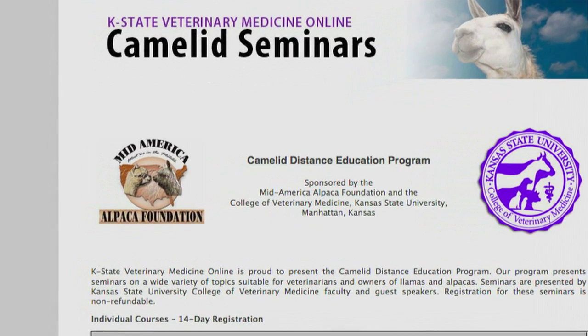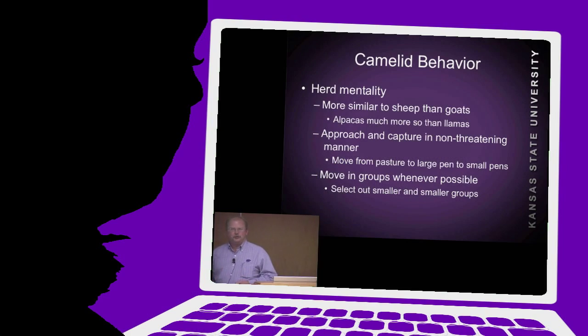Sponsored by the MidAmerica Alpaca Foundation, veterinarians and owners can find seminars focused on the needs of llamas and alpacas.